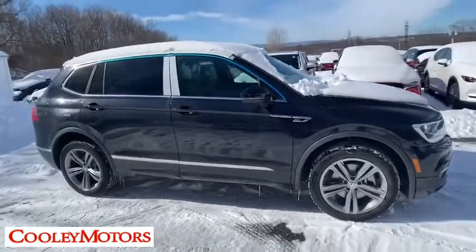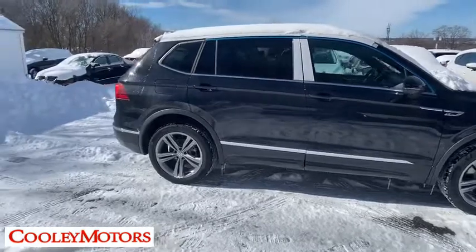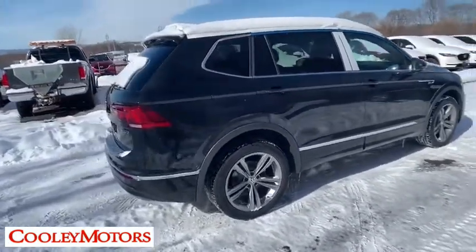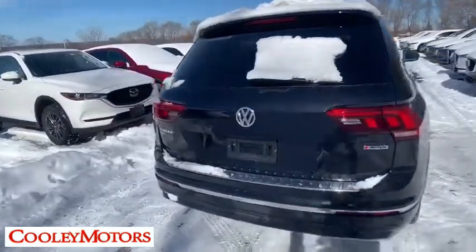Here are some of this vehicle's great options: navigation system, traction control, power liftgate, dual airbags, alloy wheels, power steering, four-wheel disc brakes, four-wheel independent suspension, and electronic stability control.